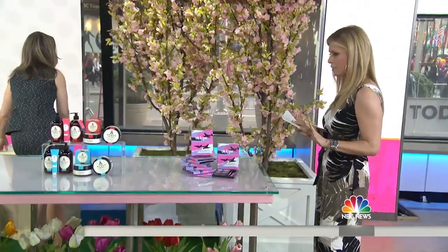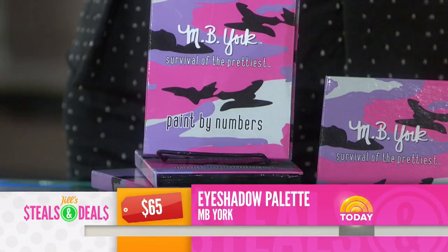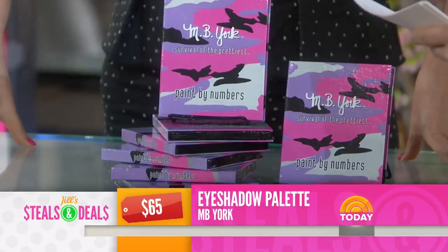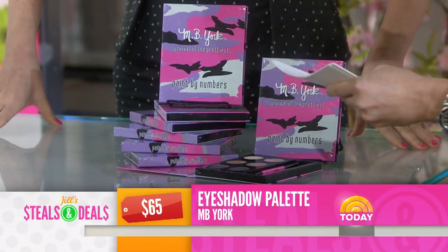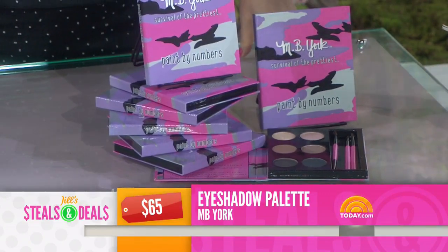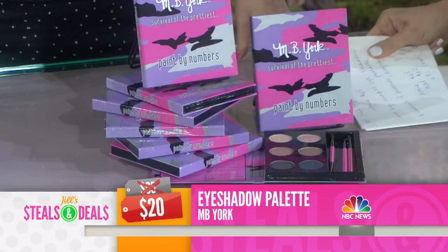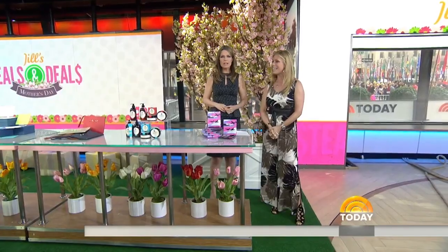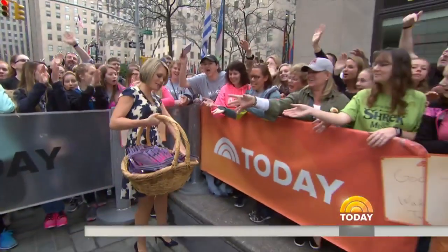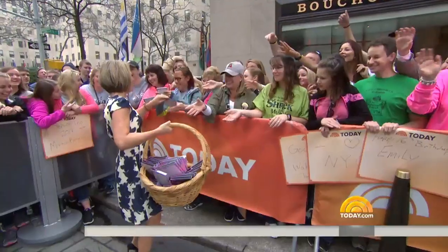The MB York eyeshadow set — retail $65 — is like paint by numbers. It includes six shadows, three brushes, and a numbered diagram that's foolproof, so you can really follow along and get a smoky eye. The deal is $20 — 69% off. And we have a surprise: Dylan is outside giving a palette to all the moms in the plaza today. Happy early Mother's Day!